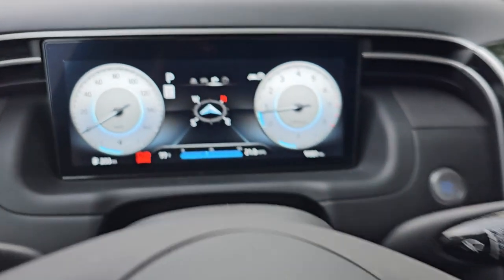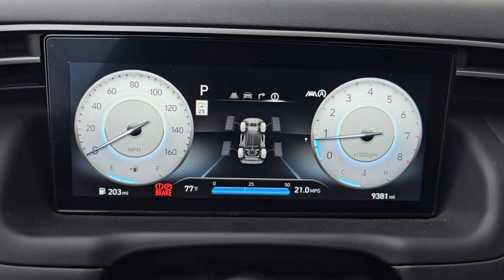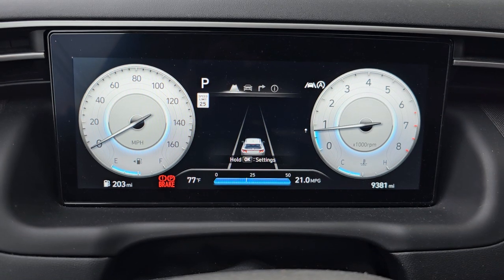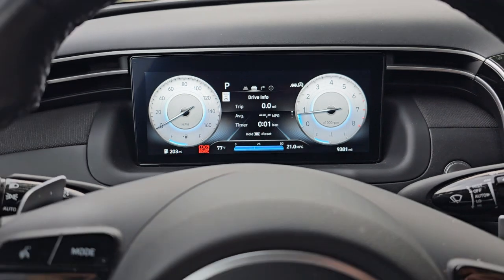Click again and you get a compass. Click again and you get traction information. Click again and you're back to your car staying in the lane — this is the one that we normally have. Anyway, that's how you do that.